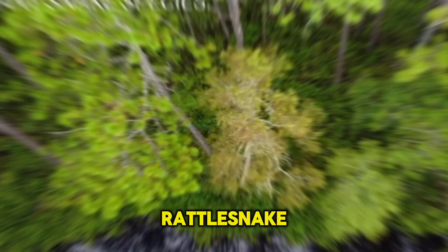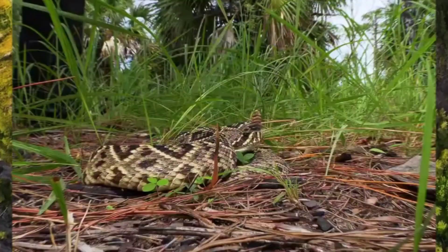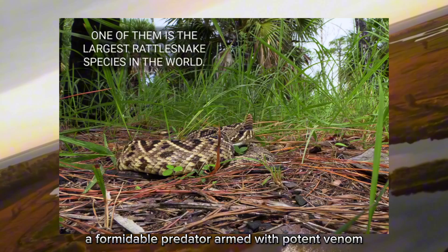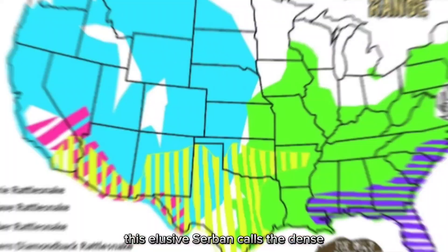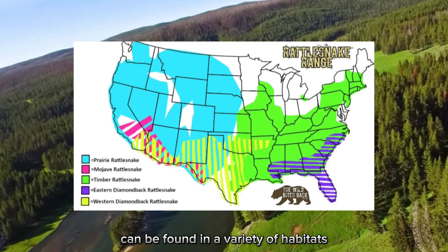In the shadowy depths of the eastern United States lies a creature shrouded in mystery and fear. Meet the eastern diamondback rattlesnake — a formidable predator armed with potent venom and a reputation as one of the most feared snakes in the region. This elusive serpent calls the dense woodlands and rocky terrain of the eastern United States home, from the rugged Appalachian Mountains to the sprawling forests of the southeast.